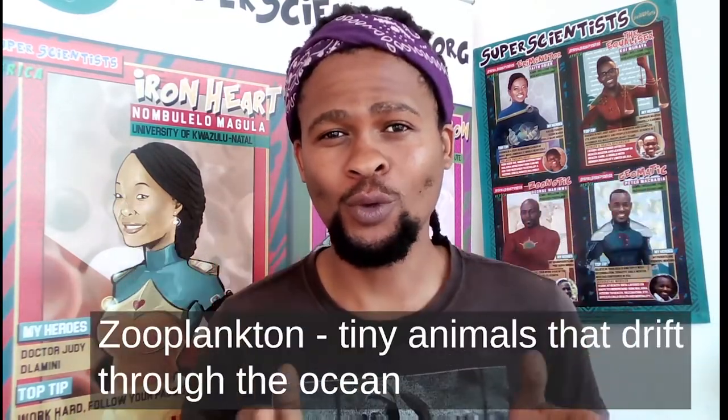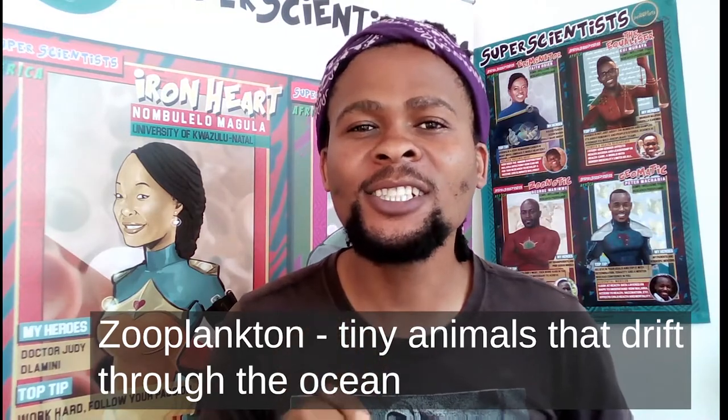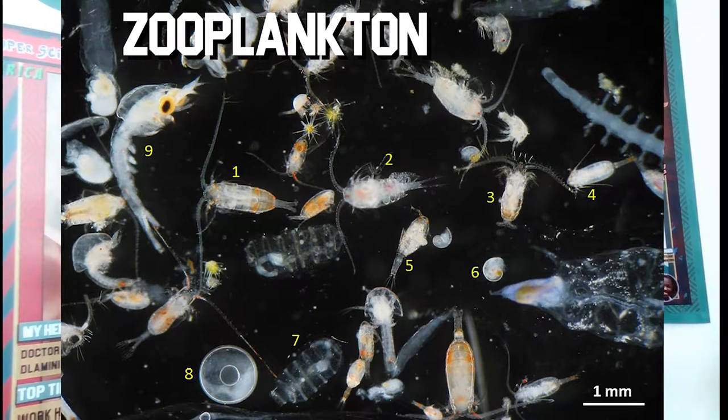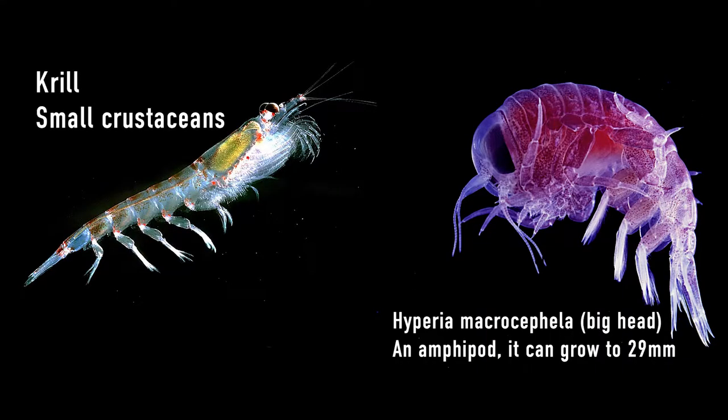Zooplankton are tiny creatures that drift through the ocean. Some remain tiny their whole lives, while others are baby versions of crabs, lobsters, jellyfish, and more. These are incredibly important to the marine ecosystem.